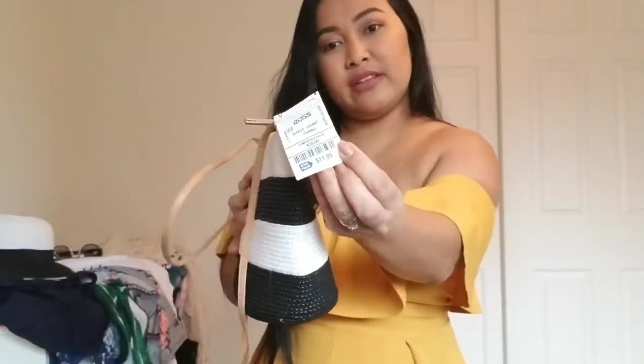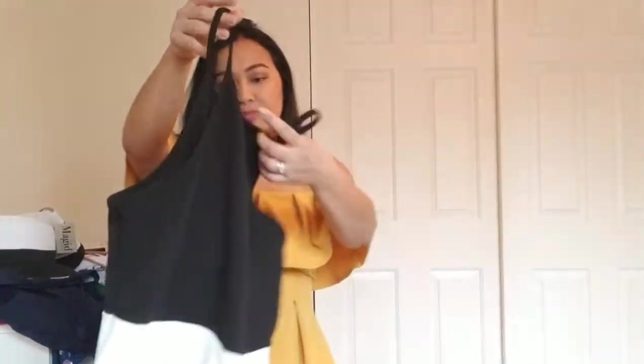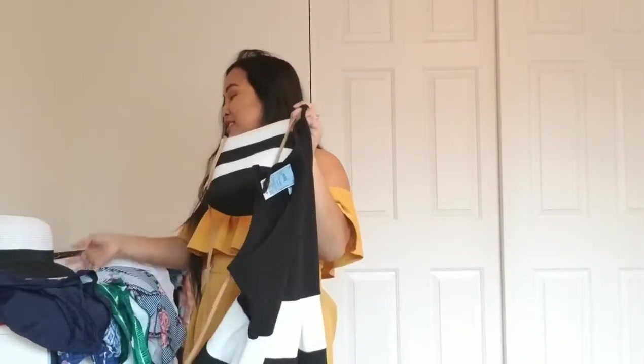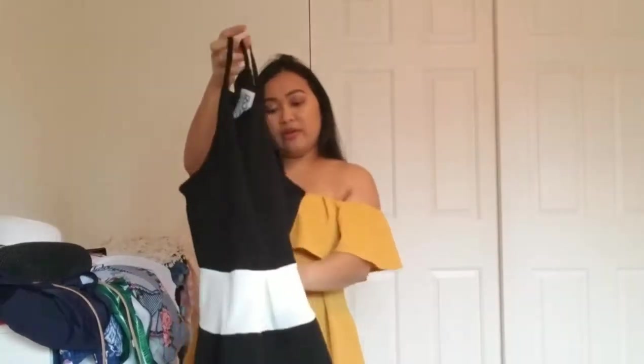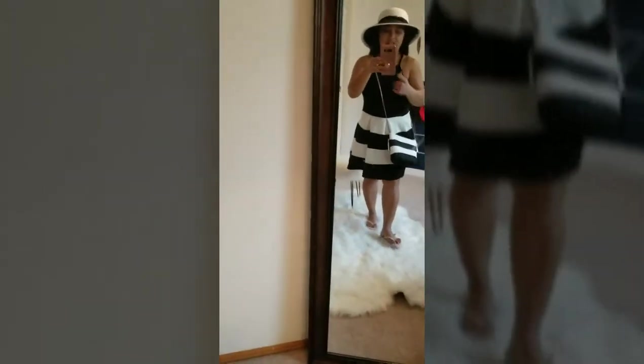The price is $11.99 — good deal. The next item is this dress. I didn't plan to get this but look, it matches my hat and my beach bag perfectly. I think this will be the very first outfit I wear in the Bahamas. It's a halter style up top, and it's a little wide open on the sides, but that's fine — you're going to the beach, so show some skin! It's simple but really cute.